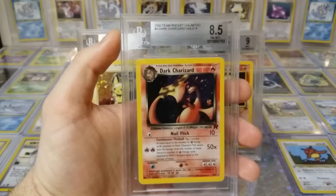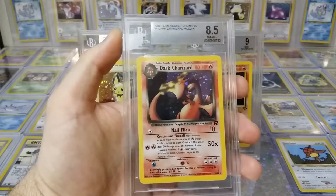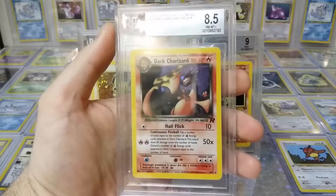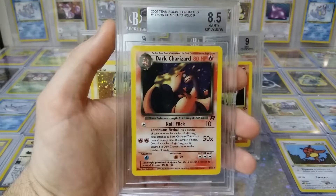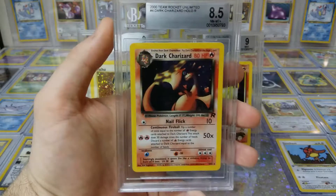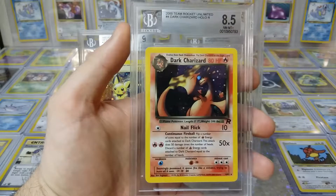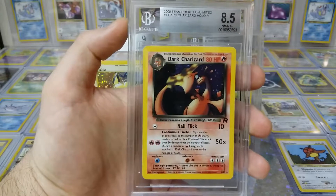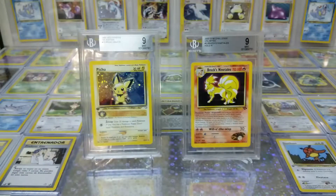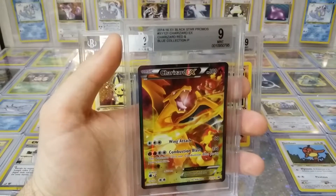Team Rocket Dark Charizard, 8.5. Everyone loves the Nail Flake — I was afraid of Charizard until the Nail Flake, and then I was like, 'Oh, that's all you got? Let's go!' Continuous Fireball — okay, that's a little scarier, 50x. Yeah, that's scary. But Nail Flake? Not so scary.